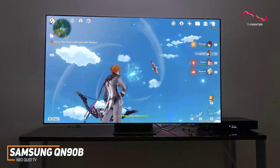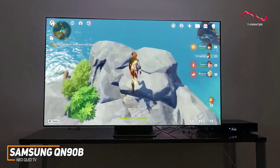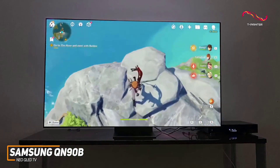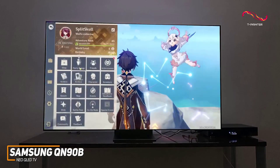You also get several gamer-friendly features, including a 120Hz refresh rate, FreeSync Premium for smoother frames, and a pop-up game bar, but it lacks G-Sync like the LG C2 OLED Evo.